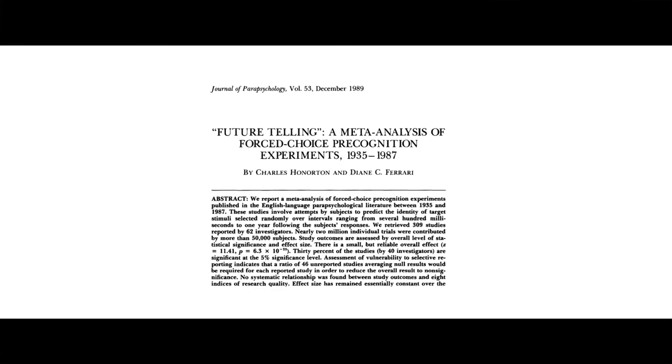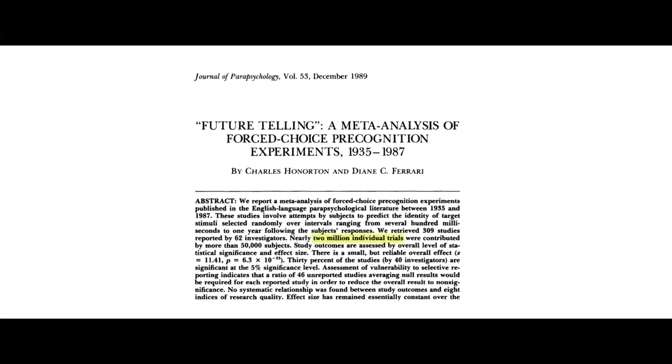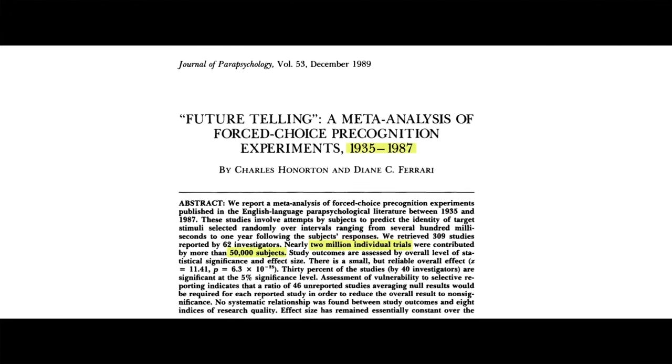In 1989, a meta-analysis published by paranormal investigators Charles Onerton and Diane C. Ferrari cited over 2 million trials conducted between 1935 and 1987 on 50,000 random participants. The goal was to discover if precognitive dreams are more than coincidence. The study concluded that there was only a 0.0975% chance that coincidence had anything to do with the descriptions of future events offered by participants.